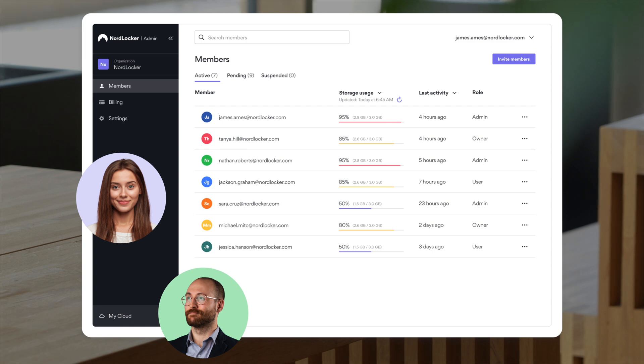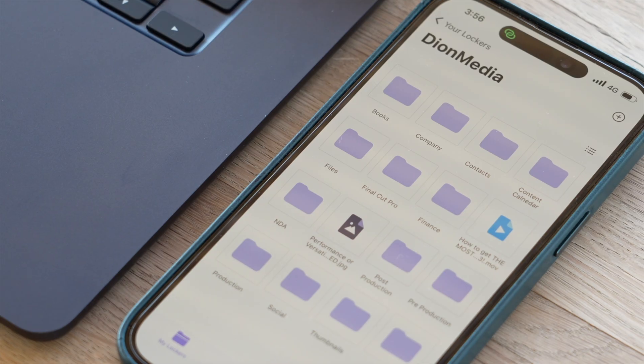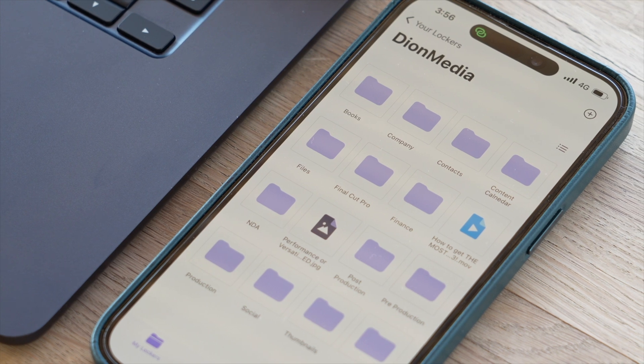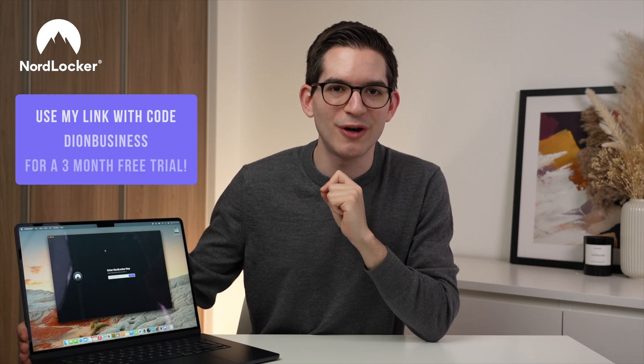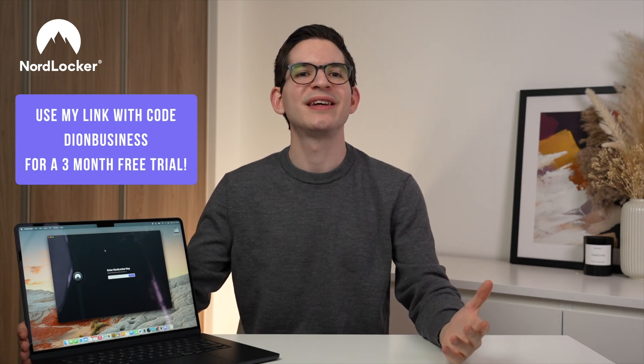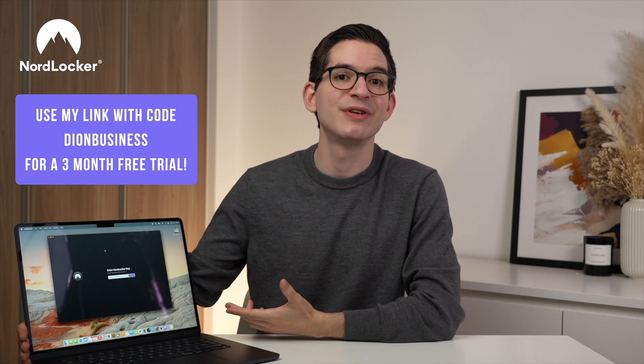In a wider team, you can easily send files between team members across your business and do so safely. Files are end-to-end encrypted, meaning that even if you're sending sensitive files, they are protected from possible interception. NordLocker also doubles as a great way to back up important files and automatically sync them across multiple devices. The app and web interface are user-friendly and support all major desktop and mobile platforms. If you're interested in trying NordLocker for your business, click my link in the description and use code DIONBUSINESS to see NordLocker in action free with a three-month trial.